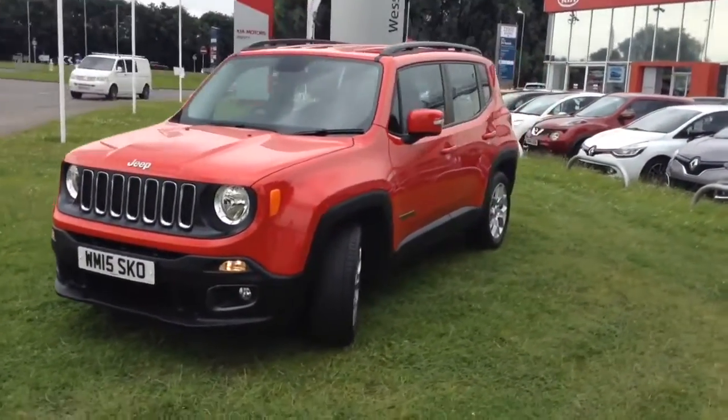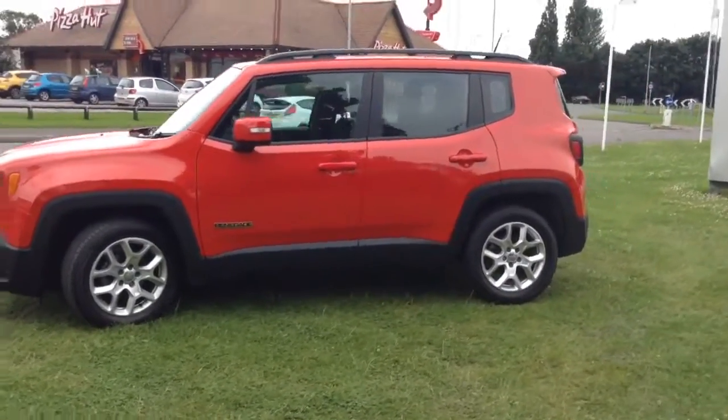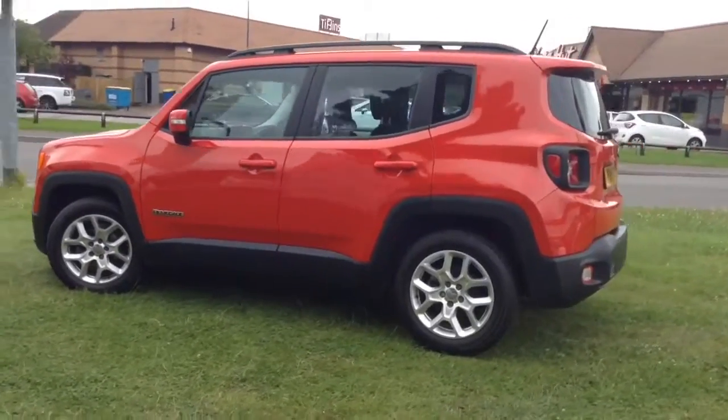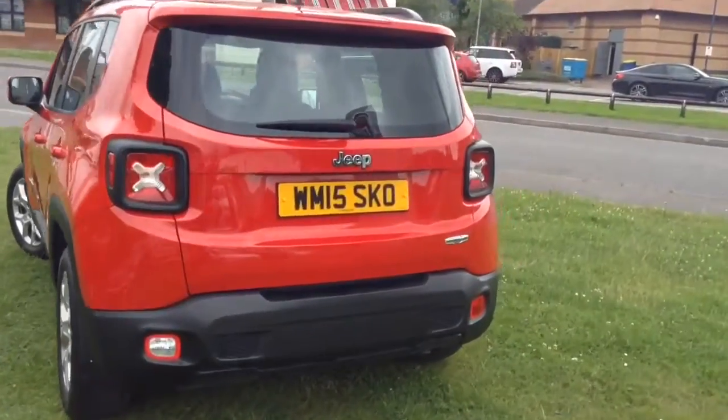There are no dinks, dents or scratches anywhere on the exterior bodywork or alloy wheels of the vehicle. Your fuel economy on this vehicle will be 47.1 miles to the gallon on a combined cycle, currently placing this vehicle in tax band E, which is at £130 per year.